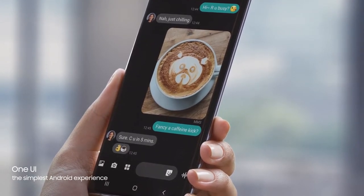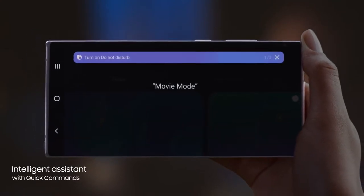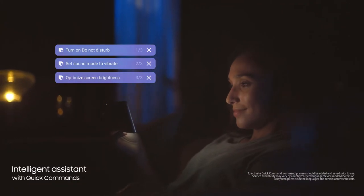And with a single voice prompt — 'Hi Bixby, movie mode' — Bixby AI will perform lists of tasks, automatically changing settings for you.